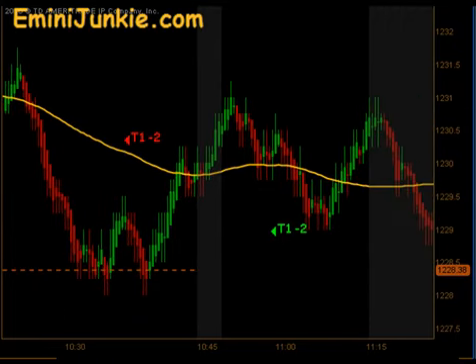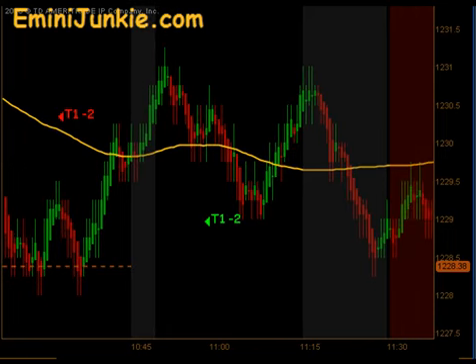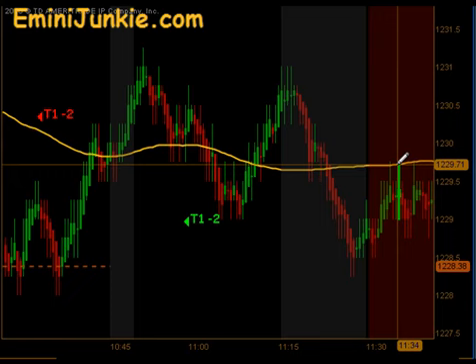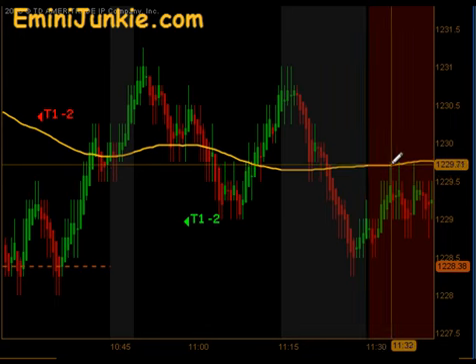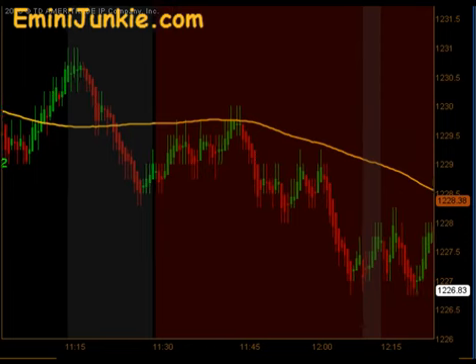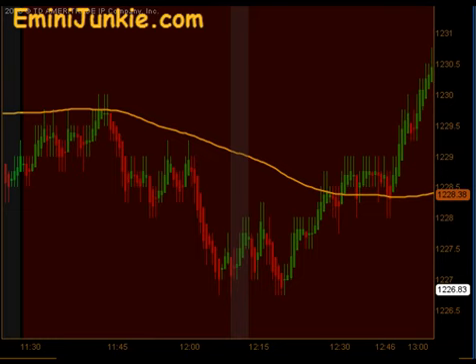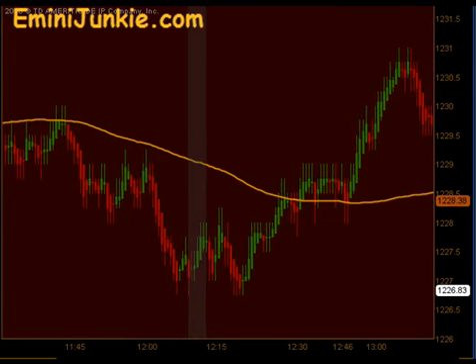The market ultimately did a push down during the lunchtime dead zone. There was a signal set up, but the firing of the signal didn't take place until about 3 minutes into the dead zone. Our rules say at 11:30, do not take the trade. So there was a signal short that did push lower. Same thing later in the day — there was another signal. But between 11:30 and 1:15, that's the area that's red on this chart. We do not initiate any new trades; we just sit on our hands and wait for the time to pass.